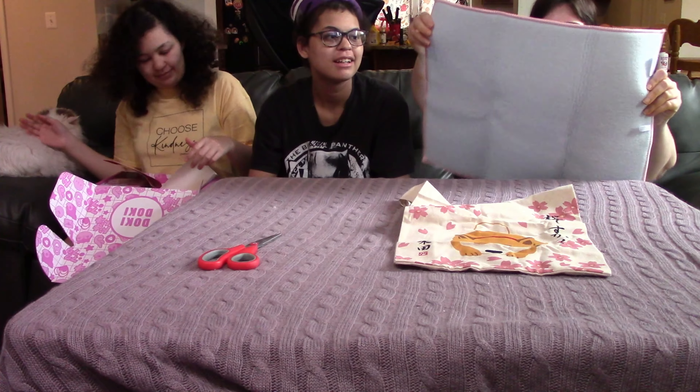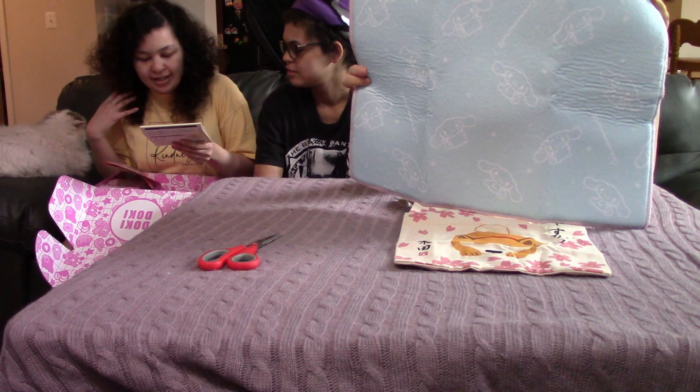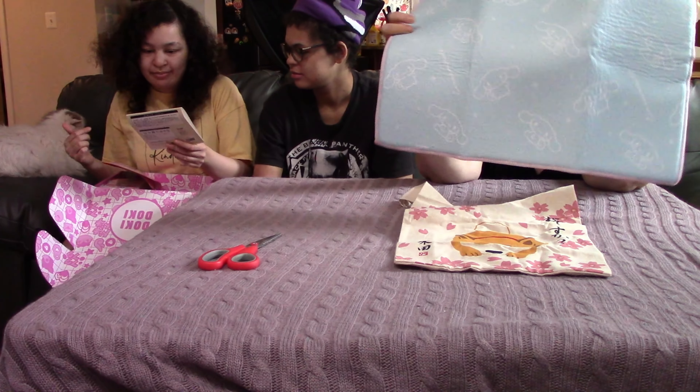Cinema Roll kitchen drying mat. Oh, that'll come in handy — instead of a kitchen towel, you just put that down. That's cute, this is something I can use. Usable and cute.